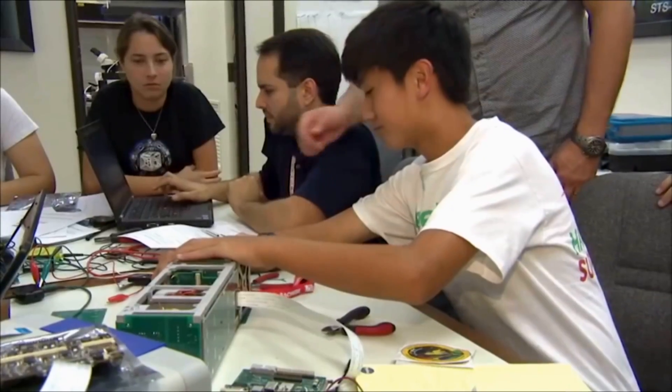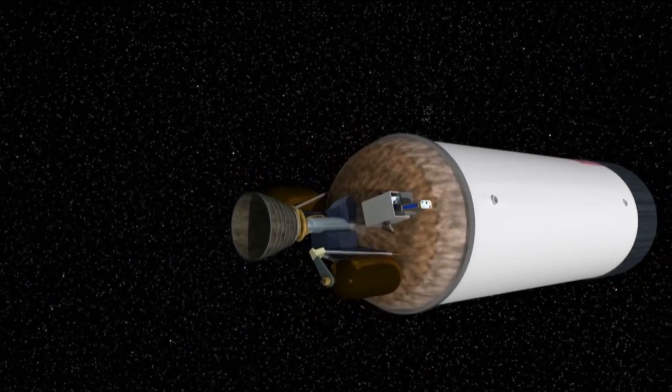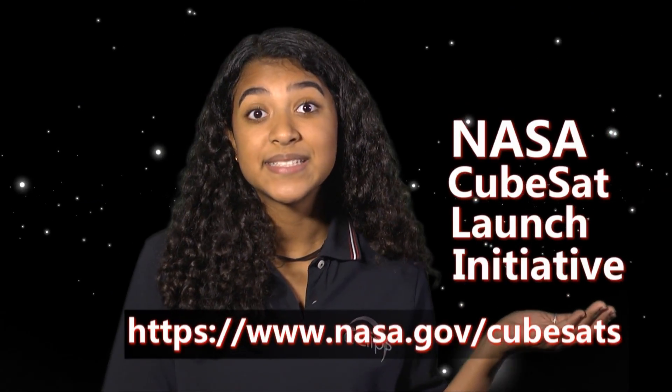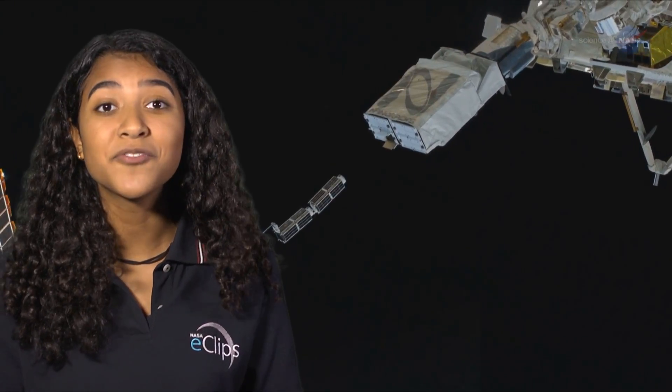Kids like you and me have opportunities to get involved by designing and building our own CubeSats that could be launched by NASA. Want to know more? Check out this site and click on the NASA CubeSat Launch Initiative, or CSLI. They might be small, but CubeSats are providing answers to big questions. That's all for now — see you next time on NASA Eclipse.